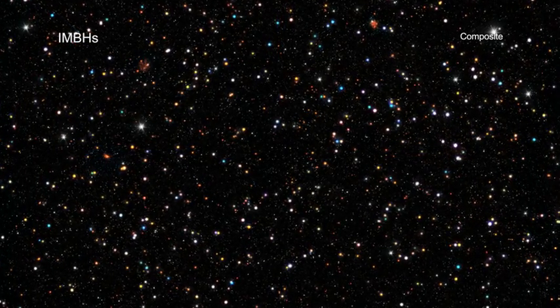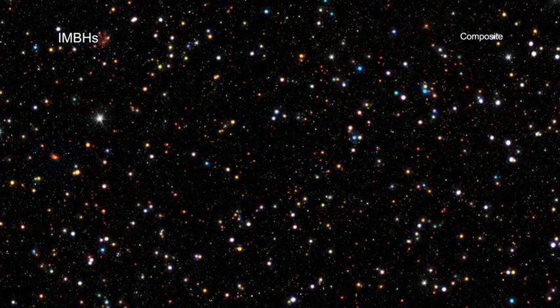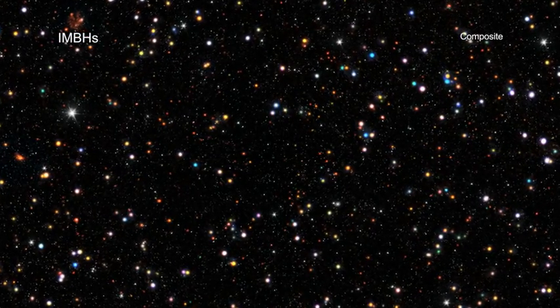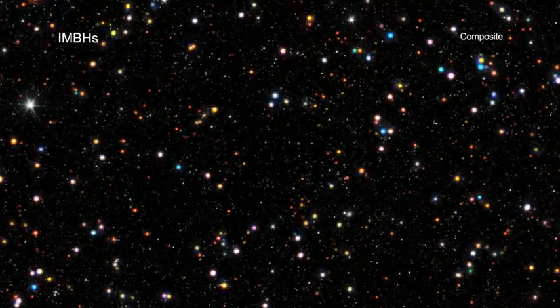Scientists have taken major steps in their hunt to find black holes that are neither very small nor extremely large. Finding these elusive, so-called intermediate-mass black holes could help astronomers better understand how the largest black holes in the early universe formed.